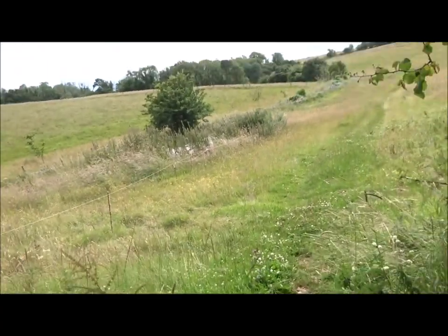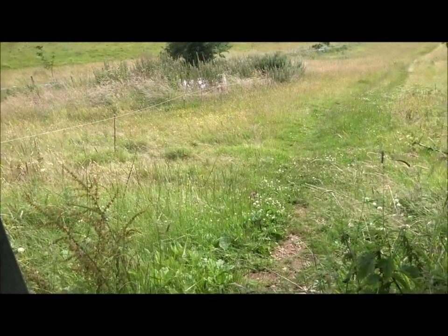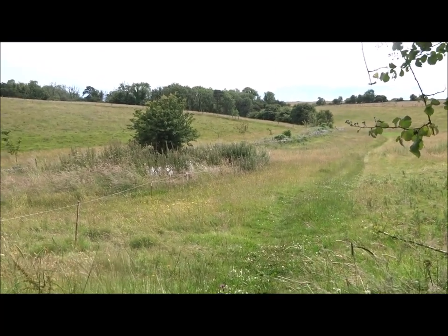I took a photo of a massive great Chinook, not far above me. It went over and I managed to get two shots of it — one through a bush here, and one when it was going over there. I didn't have the video on it at the time.